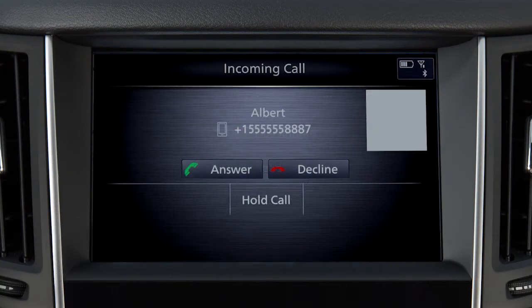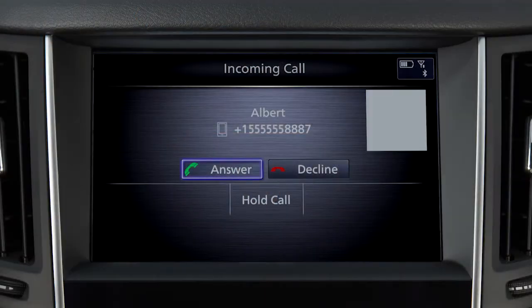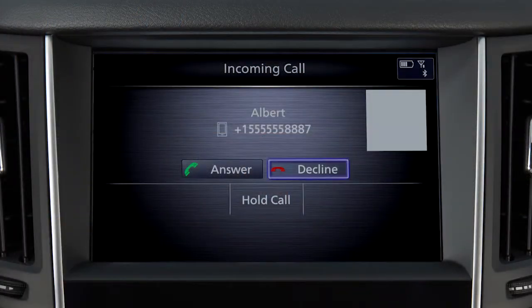To accept an incoming call, press this button on the steering wheel or touch Answer. To reject an incoming call, press and hold this button on the steering wheel or touch Decline.